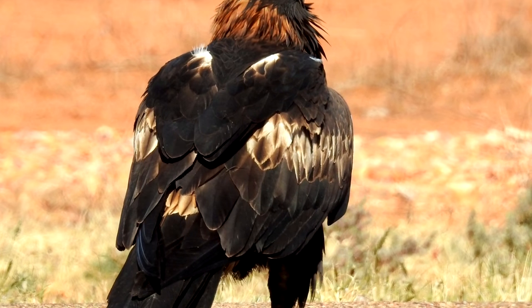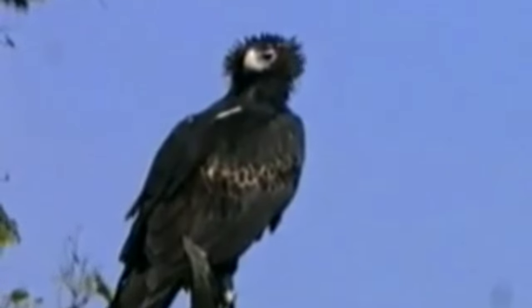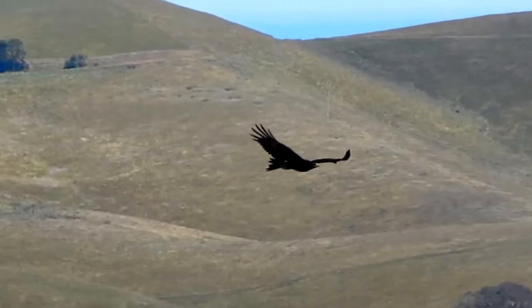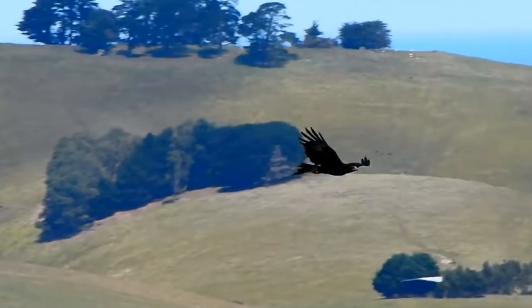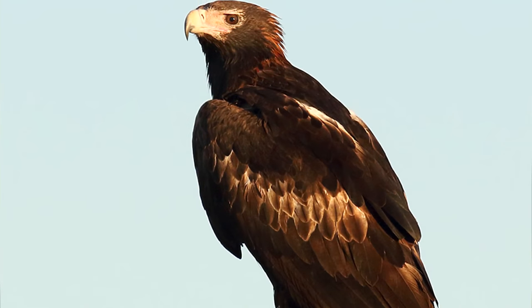Because wedge-tailed eagles have been caught taking lambs from farmers, some people hold a grudge. Wedge-tailed eagles, however, are a protected species and it's illegal to kill them. Plus, studies have shown their impact on lambs is negligible, as they nearly always take sick or injured individuals. Also, these birds are pretty great at taking on the invasive European rabbits roaming the Australian outback, so they're doing a good job in the end.